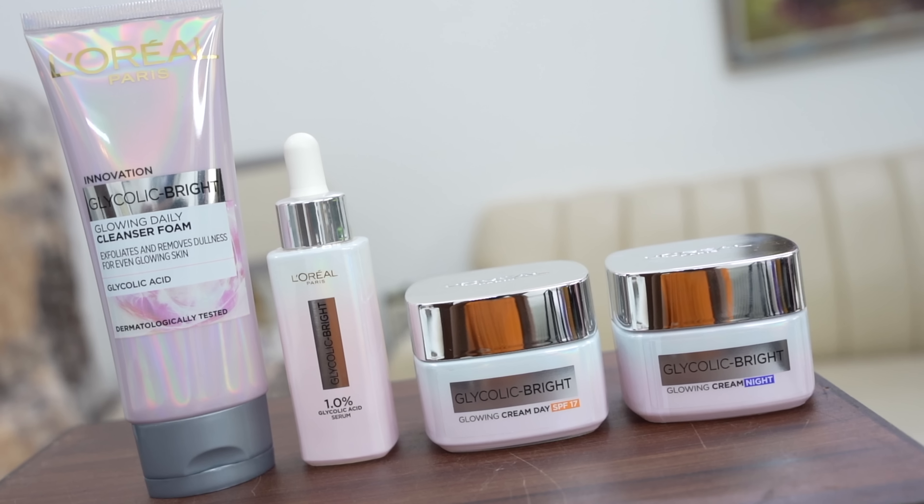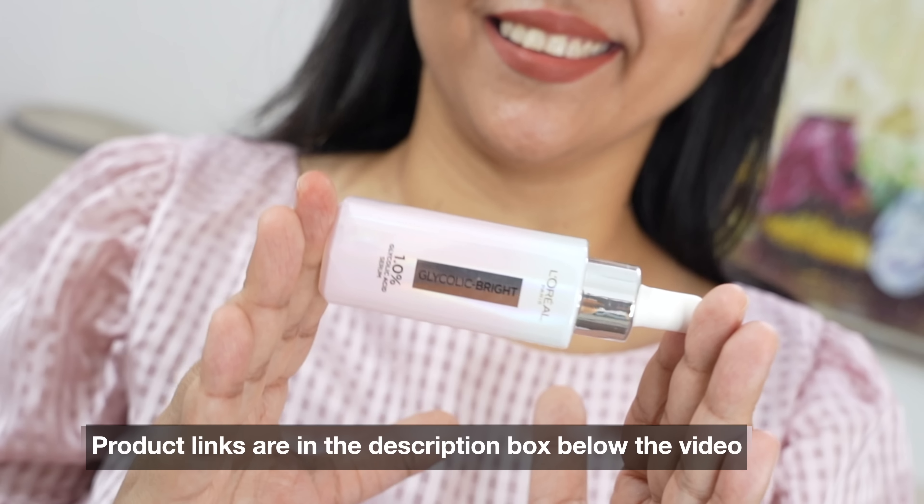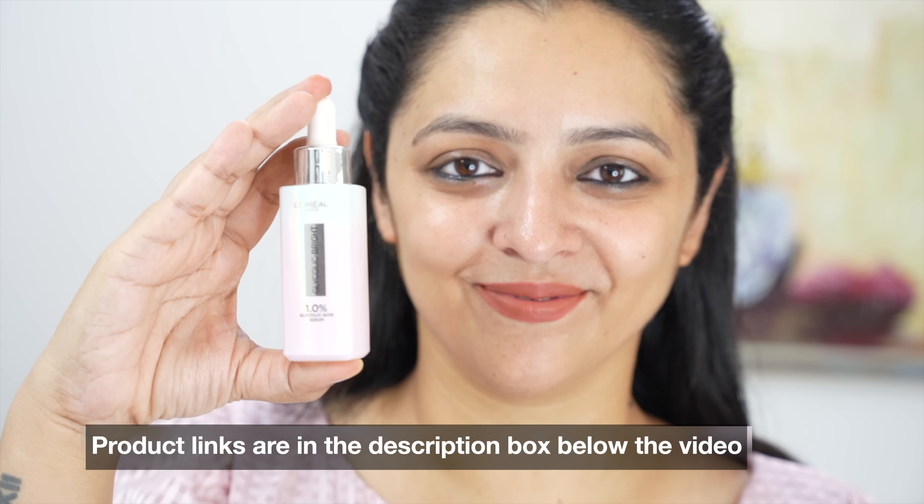Even if you don't purchase the entire range — maybe if you have budget issues — I would highly recommend you definitely try this Glycolic Bright Serum. There are two sizes: 15ml for Rs. 399 and 30ml for Rs. 799. I will give you links in the description box. Just go ahead and try it out, because until we try it, we won't know what suits our skin. These products are clinically proven to reduce 5 years of dark spots in just 2 weeks — this is like having your own dermatologist at home. Dermatologists across the globe are talking about it, people are sharing excellent feedback, so do try it out. L'Oreal Paris Glycolic Bright Range, and the hero ingredient is the serum. Thank you so much for watching.